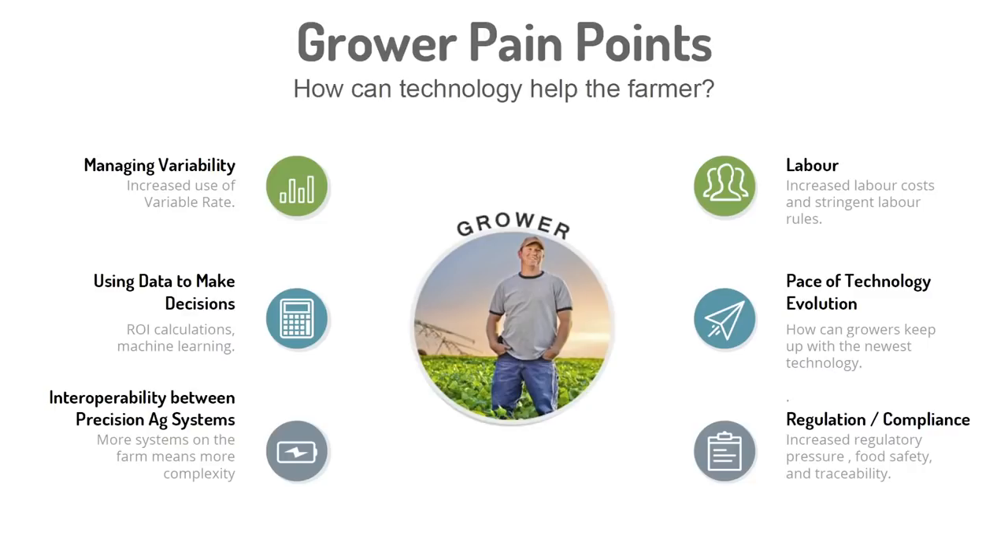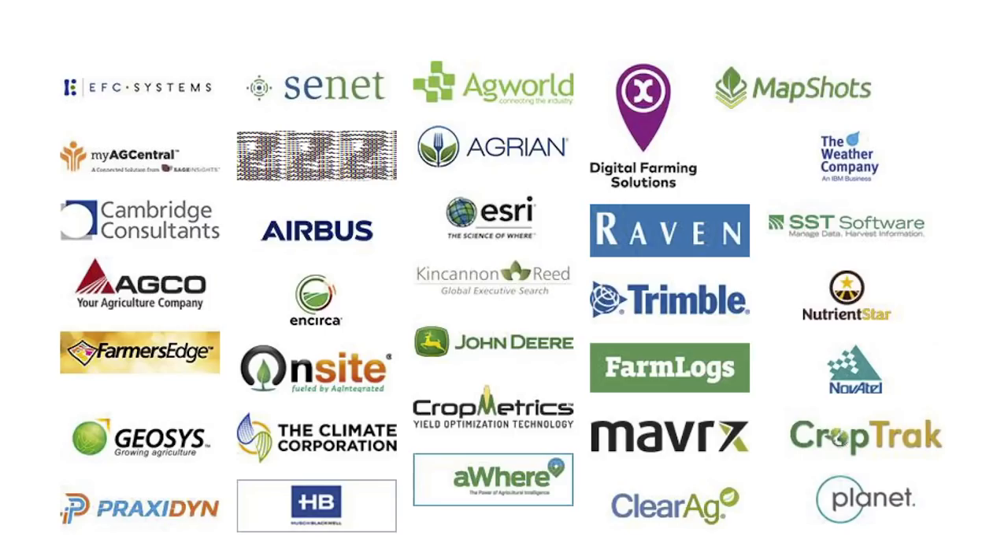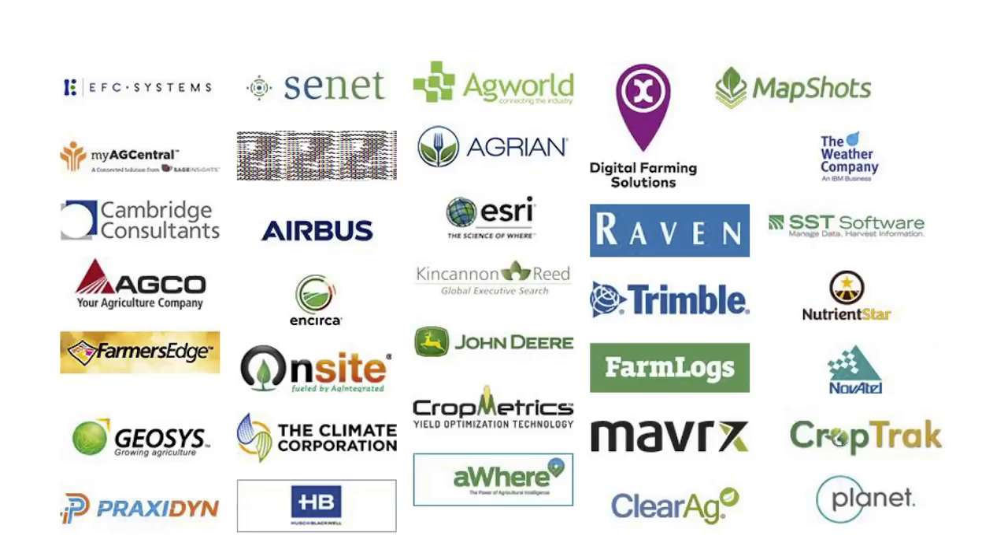This is a list of companies from one trade show I was at — these were just the sponsors. There's probably three times as many companies there. You wonder why farmers are confused in the marketplace and how they have a hard time finding the tool that's going to be best for them.